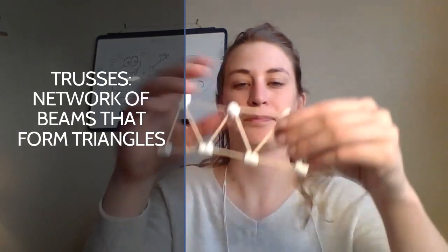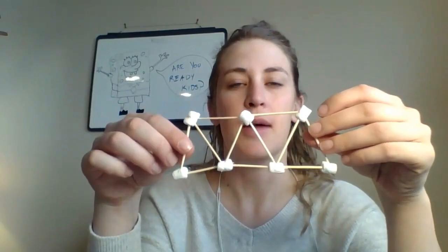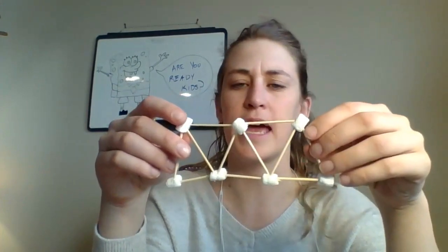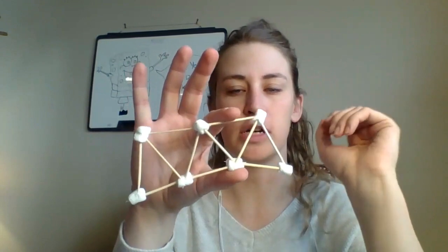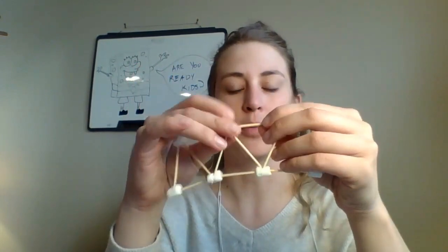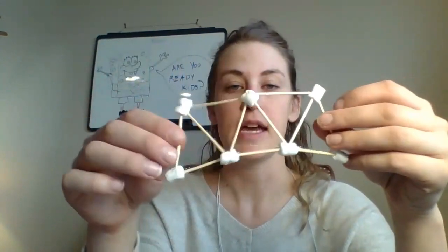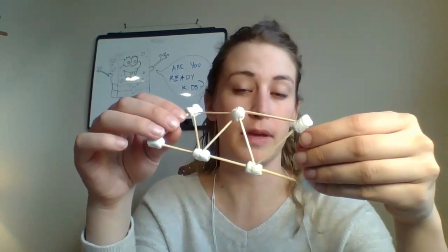Trusses are a network of beams that form triangles — like this. My truss here is made of toothpicks and marshmallows. What's really great about this triangle shape is it's super strong. I can put pressure here and the bridge will bend, but it's unlikely to break, because the triangle distributes weight evenly.